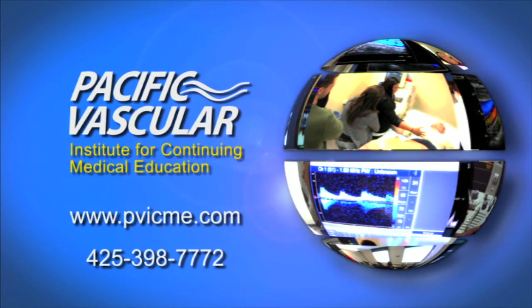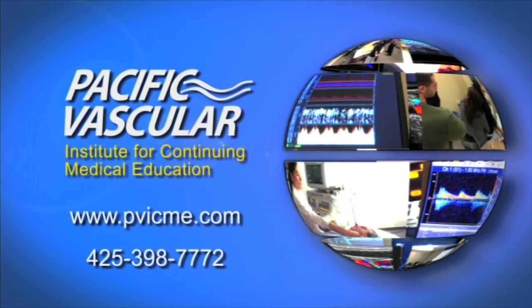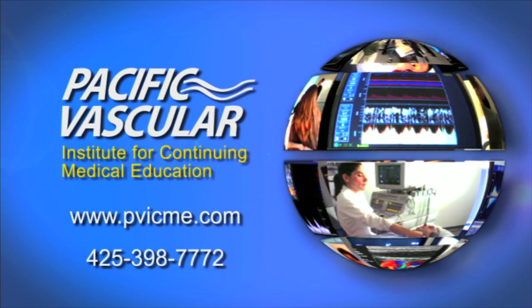For additional information or to register for this course, please go to www.pvicme.com or call 425-398-7772.